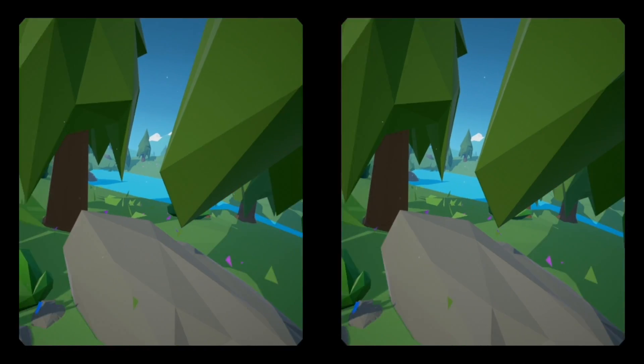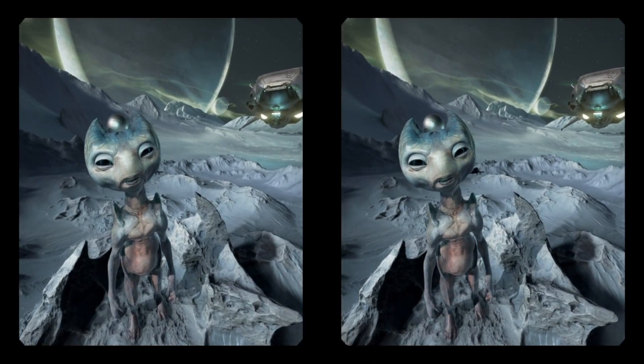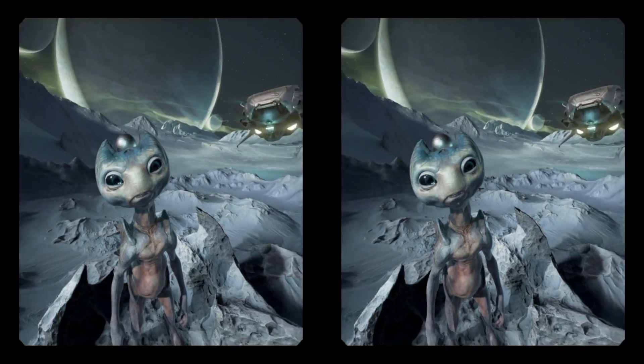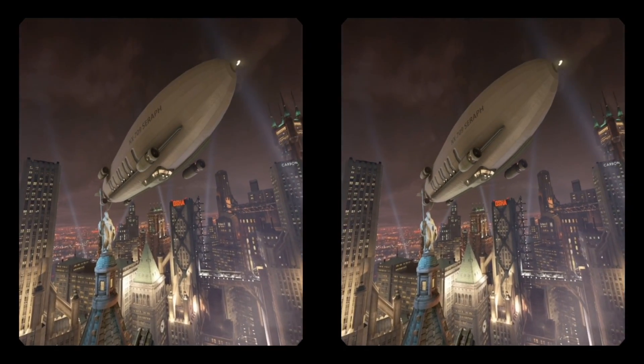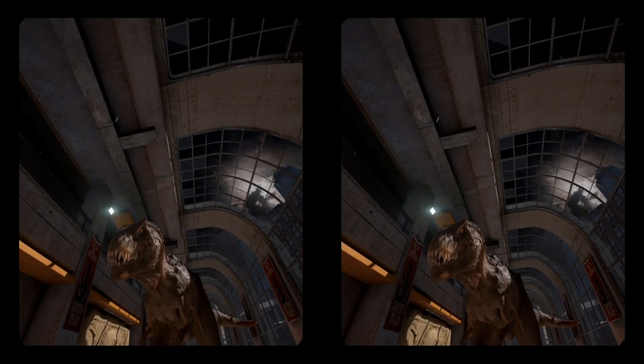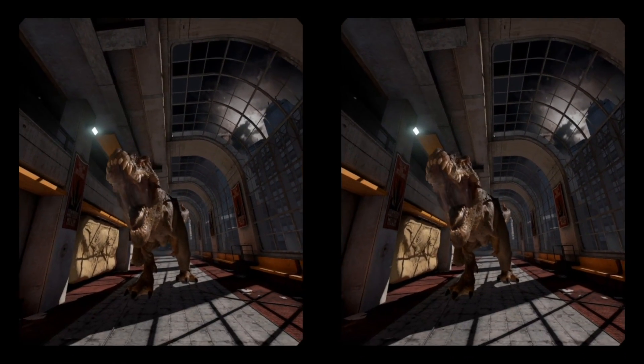First up is Dream Deck, the short demo experience for the Oculus Rift. It is made up of four short scenes: a woodland animal scene, an alien encounter on a planet, a skyscraper in a steampunk world, and a T-Rex running towards you. It's a fun basic intro to VR you can show people and try out for yourself.